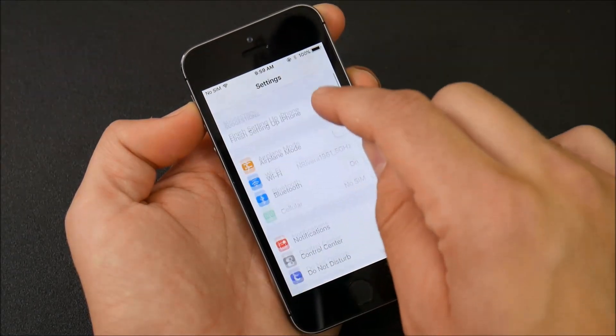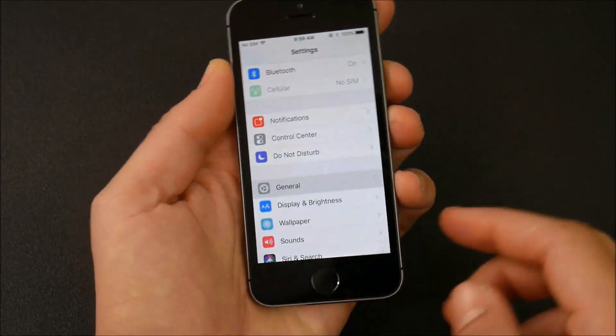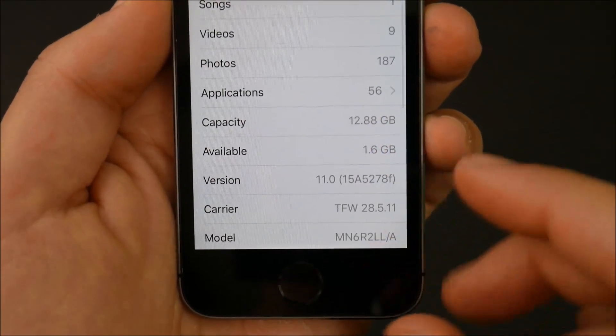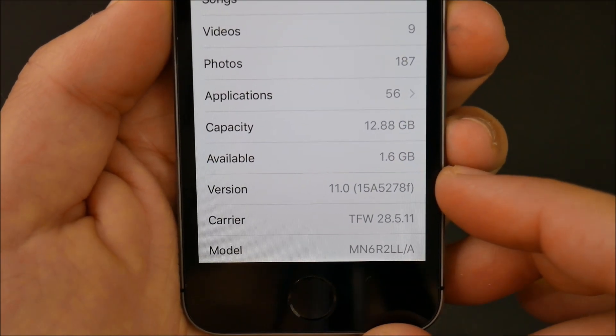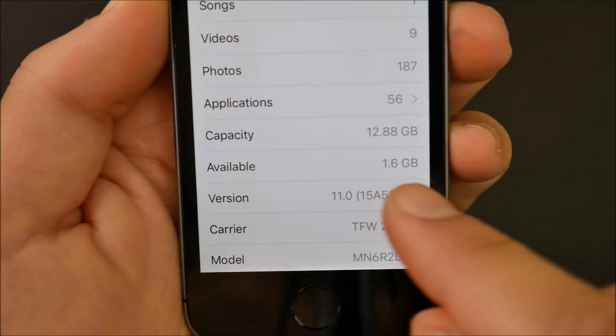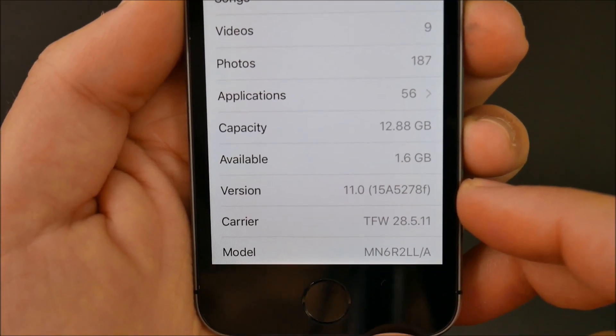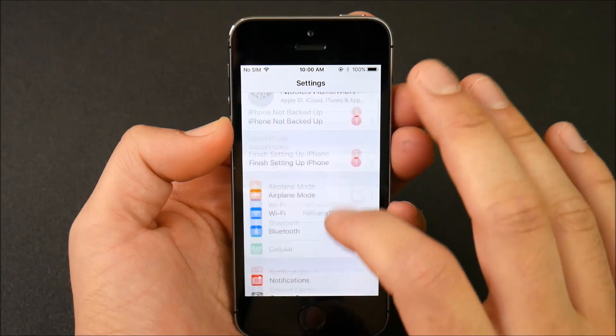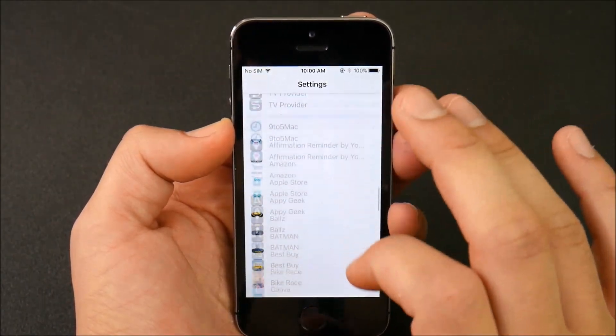Going into Settings, you can see there's now bold typeface fonts pretty much across the UI. Going into General > About, I actually gained about 1.2 gigabytes — it was a 3 gigabyte download — so iOS 11 seems to be a lighter OS so far, which is always great to see. We'll have to see how this develops going forward.